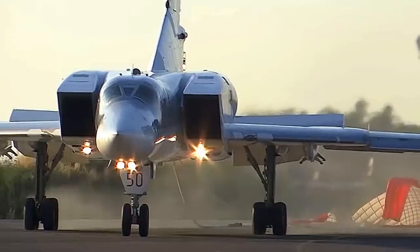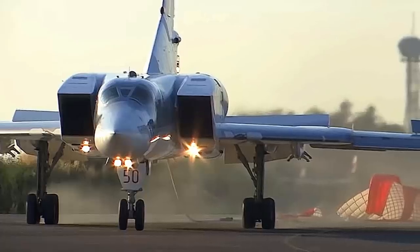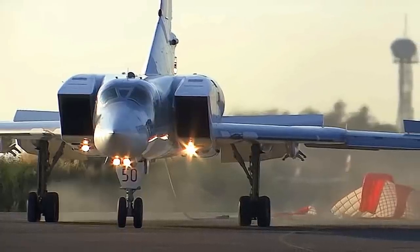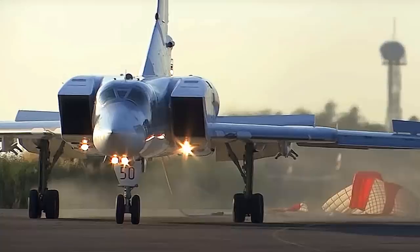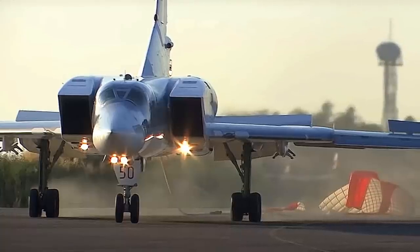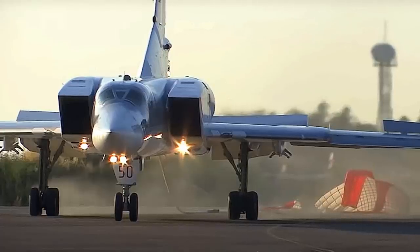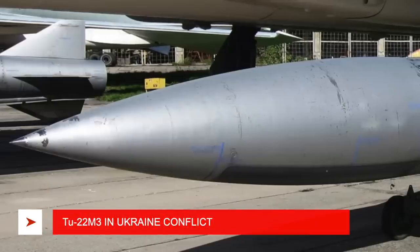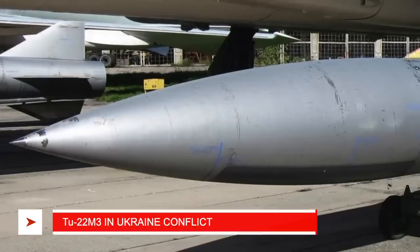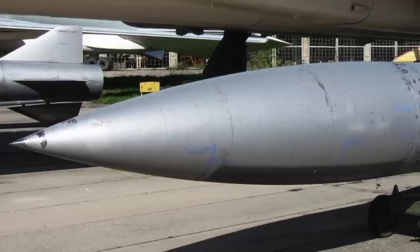Russia built about 497 Tu-22M bombers but currently around 70 are in use. The bomber has gone through an extensive upgrade program and is now designated as the Tu-22M3. The enhancements include new navigation, communication, and targeting equipment, radio electronic warfare means, as well as more efficient engines.